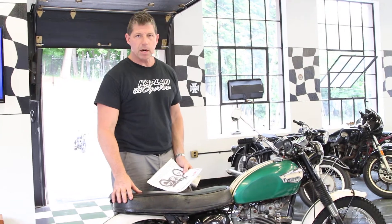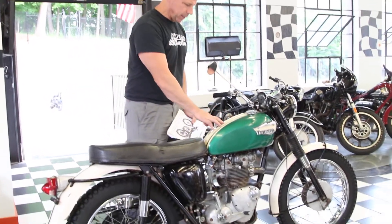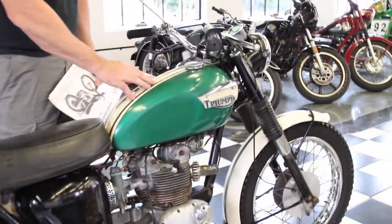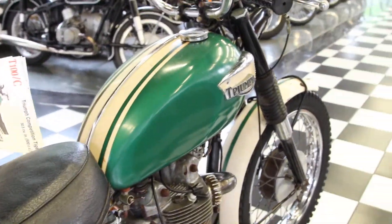This particular model is the Sherborne Green with the Alaskan White racing stripe and gold pinstripes. This is a rare original survivor with 6,658 miles on it.